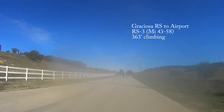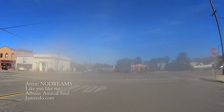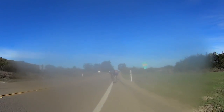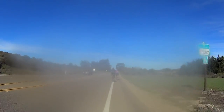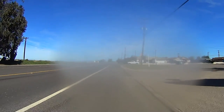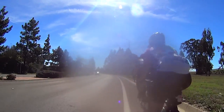The 15 miles from the Graciosa Road rest stop to the airport rest stop is basically flat. You'll pretty much noodle around the Santa Maria Valley for about 15 miles, losing about 200 feet from the Graciosa rest stop to the airport rest stop. With all due respect to Santa Maria, this is not the prettiest part of the ride.